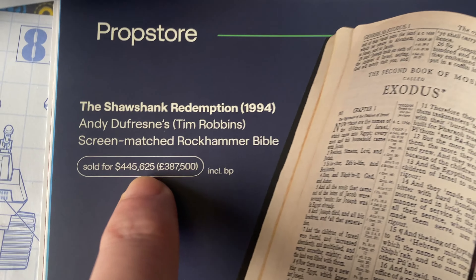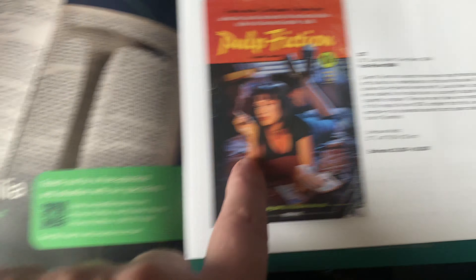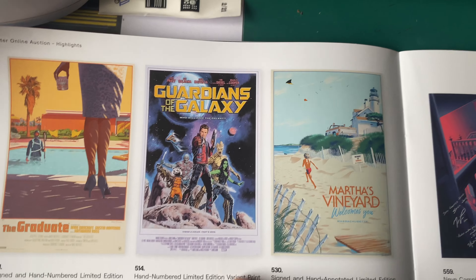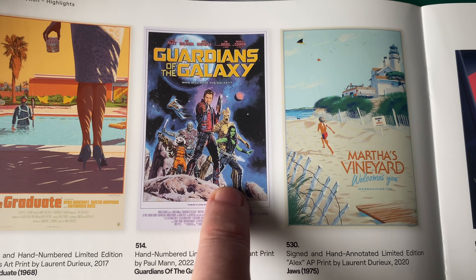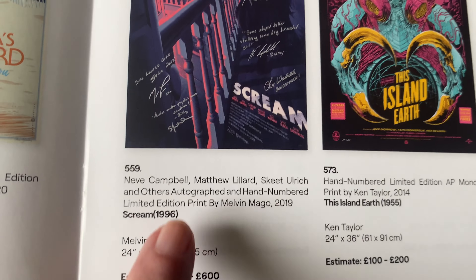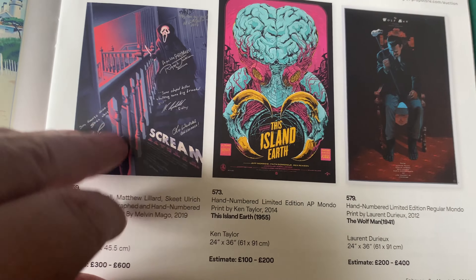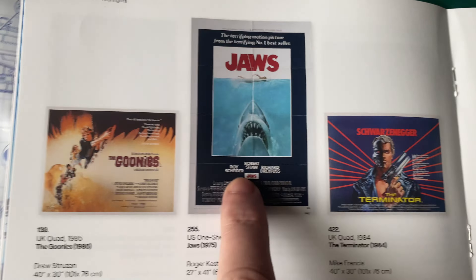Looking at the price, it sold for 445,000. We've got Pulp Fiction, The Graduate, Guardians of the Galaxy - I like that one, it doesn't look like a Mondo print. There's also a Scream, signed, and the Wolfman. This Island Earth - cracking film.